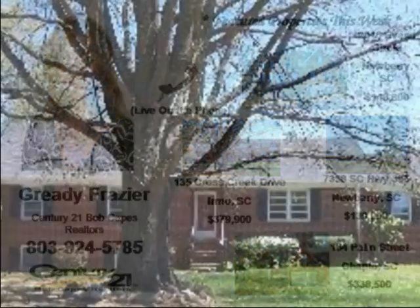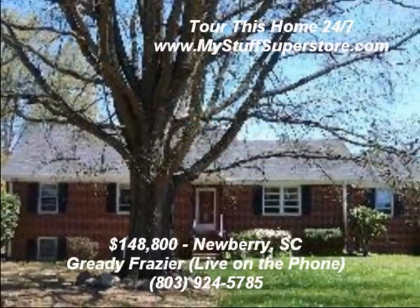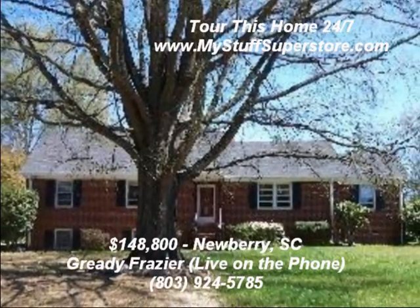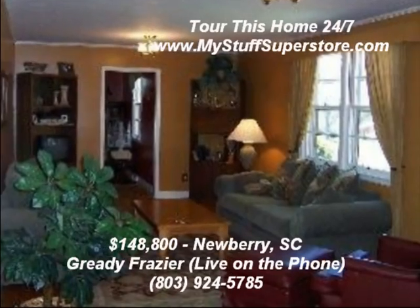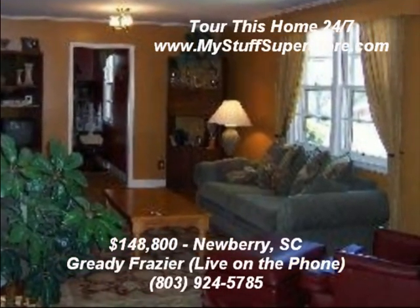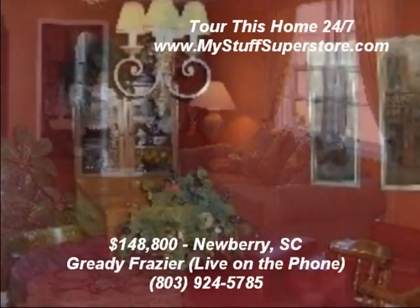This attractive three-bedroom, one-and-a-half bath brick ranch is in a great location, convenient to schools and shopping. The home has hardwood floors throughout, new rubber carpeting in the den with the fireplace, formal living and dining rooms, and a large yard.